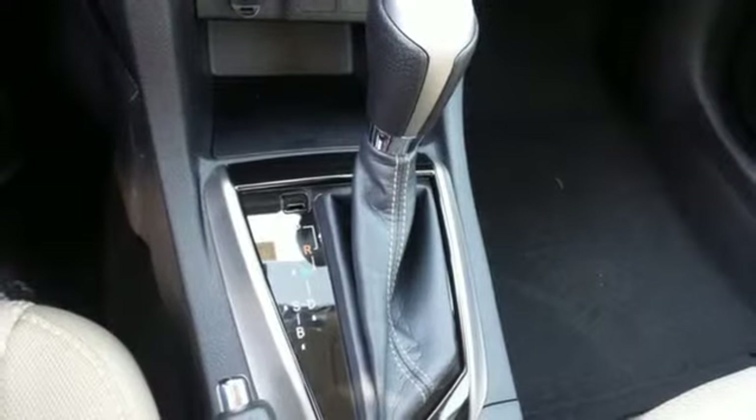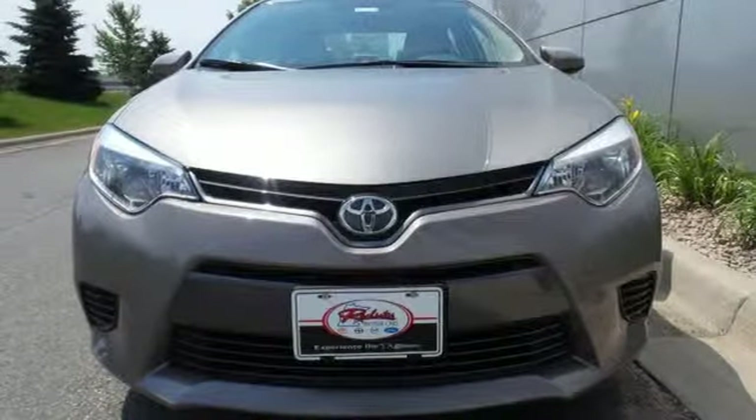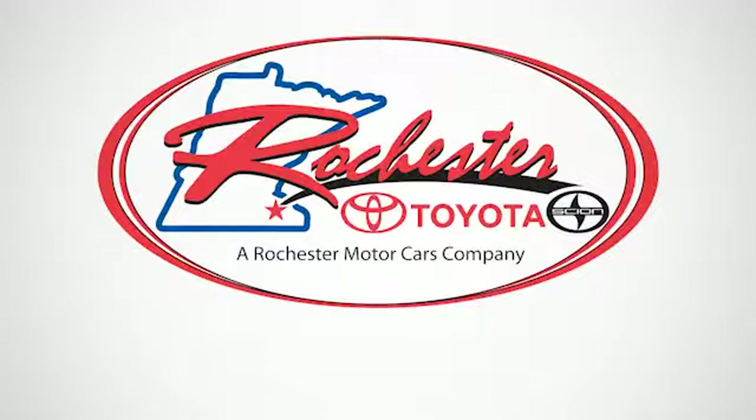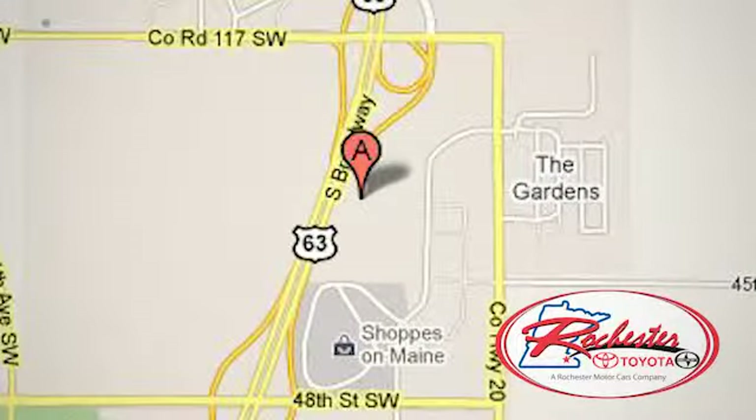If you are looking for efficiency and reliability, this Corolla is a smart choice. Get behind the wheel today. Experience the difference at Rochester Toyota Scion. We're conveniently located between 40th Street and 48th Street, southeast on Highway 63 South in Rochester, Minnesota.